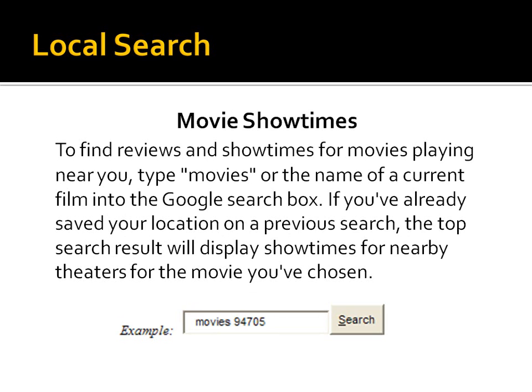Movie showtimes — I'm a huge movie buff so I use this one a lot. You can just type 'movies' and a space and then the zip code or a city, and it will display the theaters and showtimes nearby.